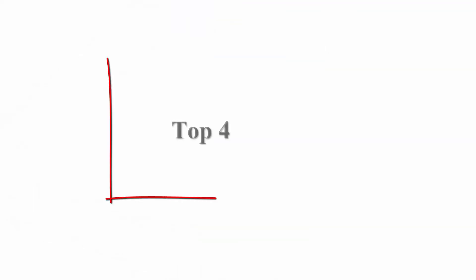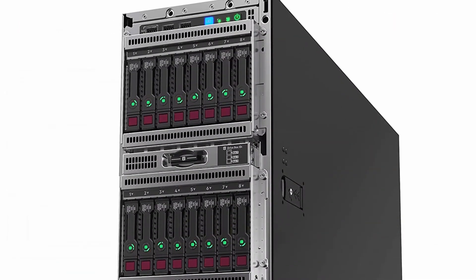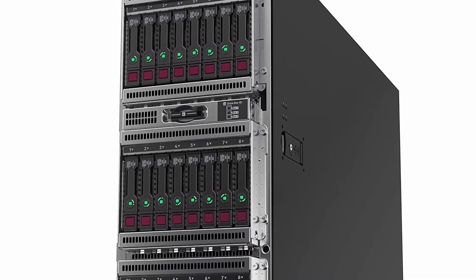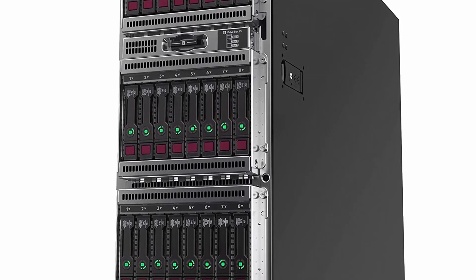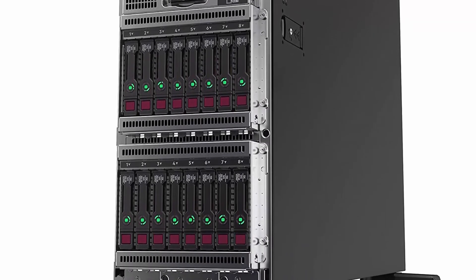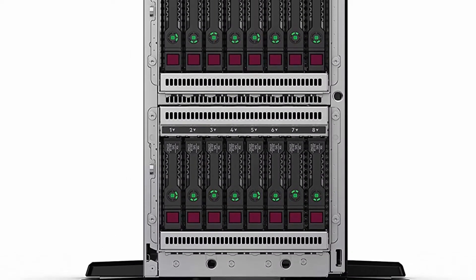Top 4: HPE ProLiant ML350 Gen 10 tower server with one Intel Xeon Gold 5218 processor, 32 GB memory, and 8 small form factor (SFF) drive base. Supports additional second-generation Intel Xeon scalable processor offerings, delivering exceptional customer value with increased performance and industry-leading frequency. Supports mixed LFF and SFF drive cages.